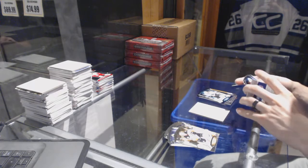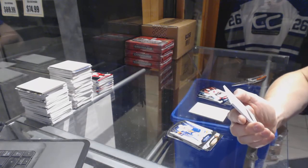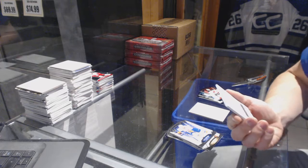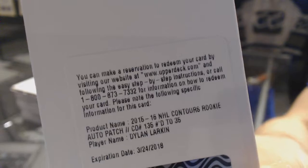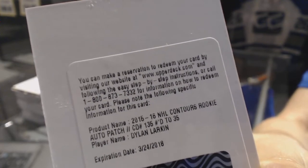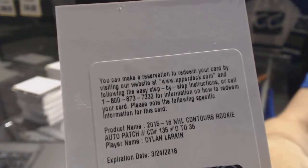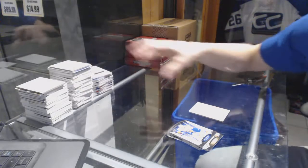We've got a blue parallel numbered to 499 for the Devils, Corey Schneider. And, oh boy, a redemption for a rookie auto patch numbered to 35 for the Detroit Red Wings, Dylan Larkin. Rookie die-cut auto patch out of 35 for the Wings, Dylan Larkin. Wow. That's a gooder. That's a real gooder.